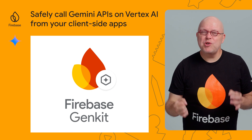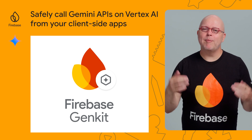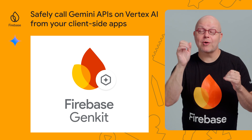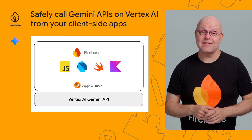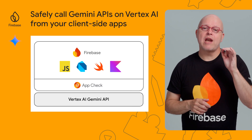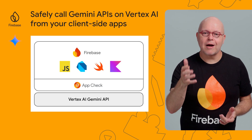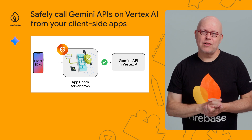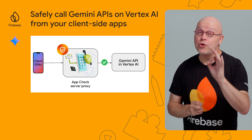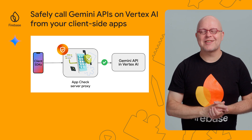GenKit helps you build server-side AI integrations, but sometimes you want to harness the capabilities of Gemini directly from within your client-side application. Our new SDKs for Vertex AI let you do precisely that. You can call the Gemini API directly from your mobile and web apps, and they're available in Kotlin, Swift, Dart, and JavaScript. These SDKs are integrated with App Check to help ensure that the calls come from your application code on a legitimate device. Check out the docs to get started.